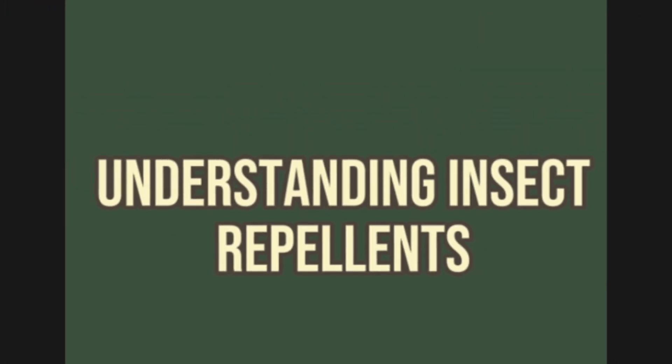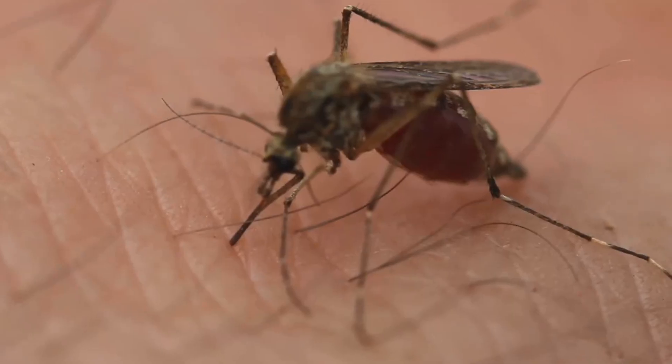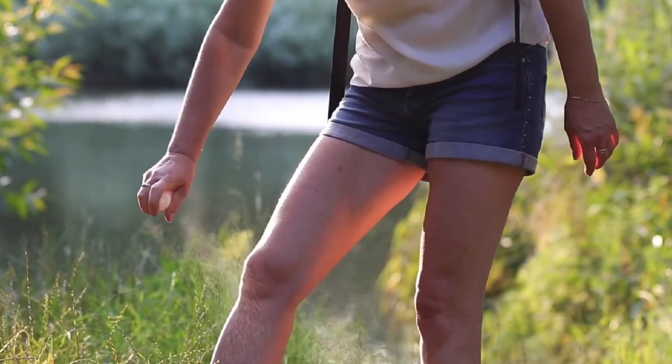First things first, why do we need insect repellents? The answer goes beyond the obvious annoyance of itchy bites. Many insects, unfortunately, are carriers of diseases, some of which can be quite serious. Mosquitoes, for example, can transmit West Nile virus and Zika virus. Ticks are notorious for carrying Lyme disease or Rocky Mountain spotted fever, depending on your geographic location. Therefore, using insect repellents not only spares your child the discomfort of bites, but also plays a crucial role in protecting their health.